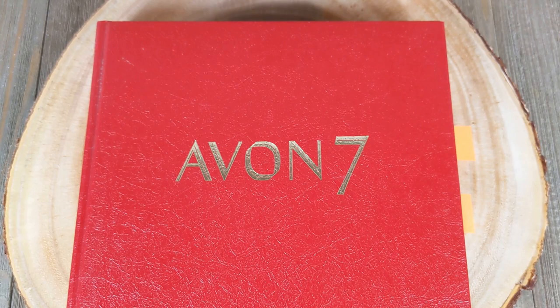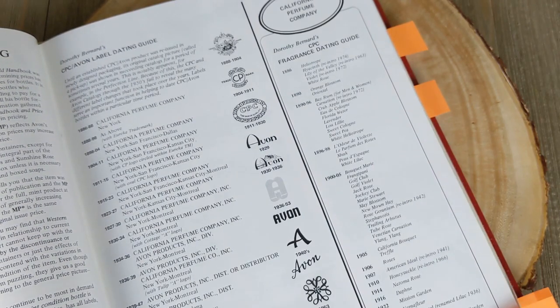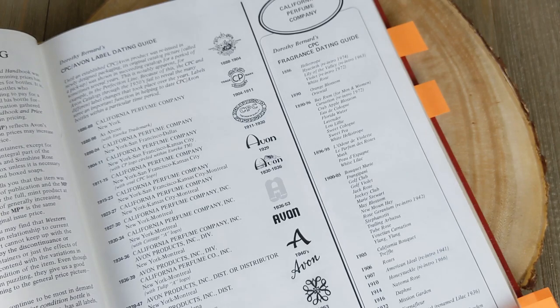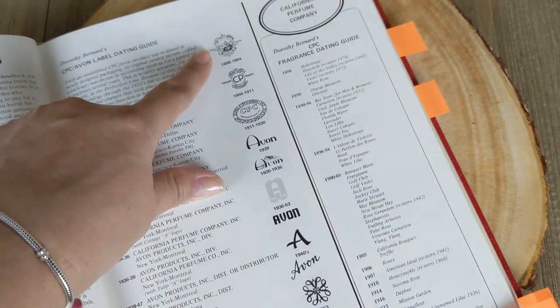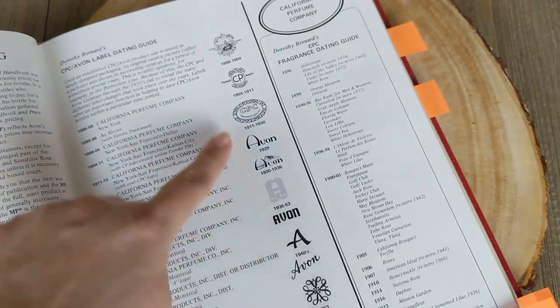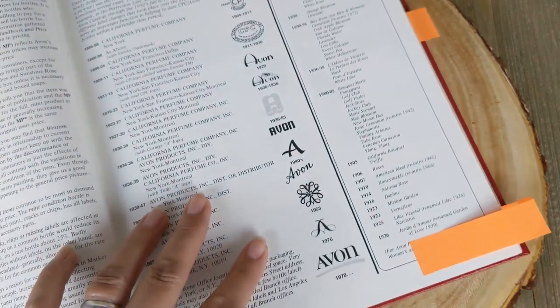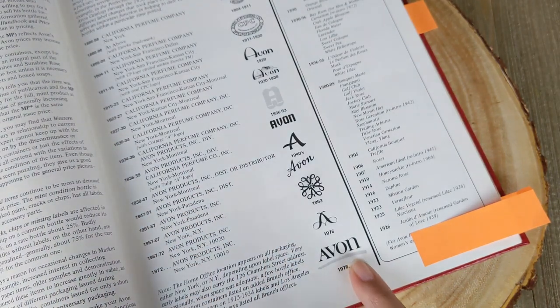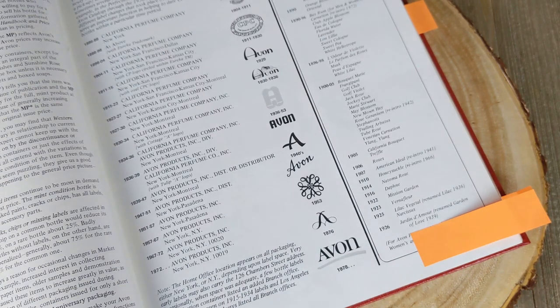Avon actually started as a company in the late 1800s called the California Perfume Company. You can see all their labels and maker's marks here. Around the 1930s they transitioned to 'Avon by CPC,' then eventually just 'Avon.' The maker's mark most people know started in 1978 through the 2000s, and the one they began using in 1976 appears on their jewelry without the little swish.